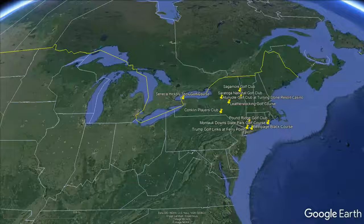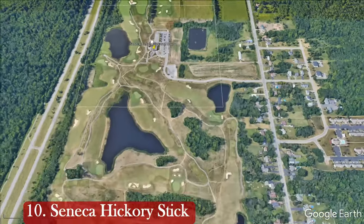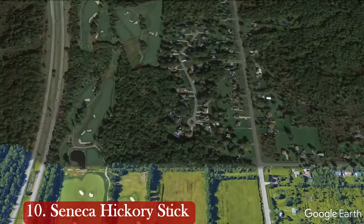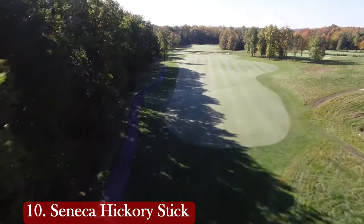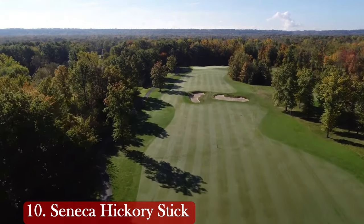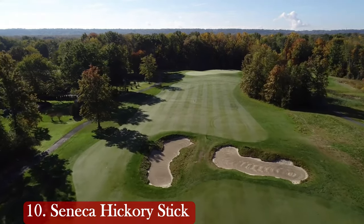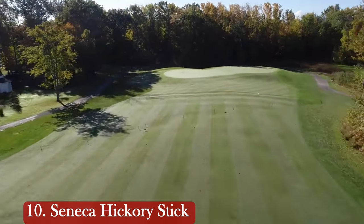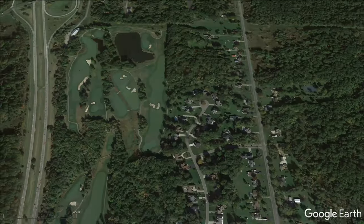Let's zoom in to our number 10 spot on this list. This Robert Trent Jones Jr. course stretches 7,016 yards, has a rating of 73.6 and a slope of 129. The course was built in 2010, also has bent grass greens and bent grass fairways, and it's open year-round for some championship golf. With an incredible layout, it's hard to believe there are nine more public golf courses you could play that are better than this one.